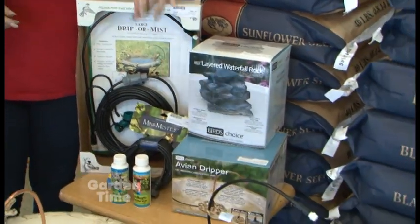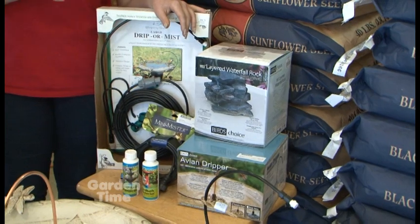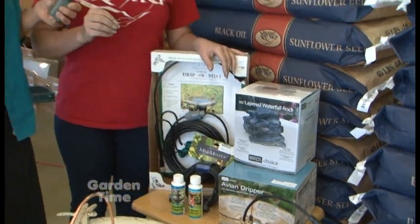This dripper also has a mister tip, and the mister tip is especially attractive to hummingbirds. They love to play in a mister, so having a mister tip on your bird bath will really draw in the hummingbirds and you'll get to see them frolicking and playing above the bath during the day. That one also keeps your bird bath full.